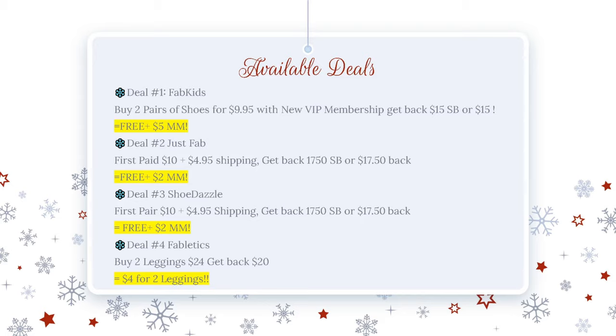Deal three is Shoe Dazzle — your first pair is $10, same $4.95 shipping, and you get back $17.50. Another freebie and over a $2 moneymaker. Then we have Fabletics, which I'm most excited about — buy two pairs of leggings for $24 and get back $20 cash back from Swagbucks. That makes your final cost $4 for two pairs of leggings. And I just ordered two. So if you buy all of these products and do all four deals, it's going to be free and actually a $6 moneymaker.